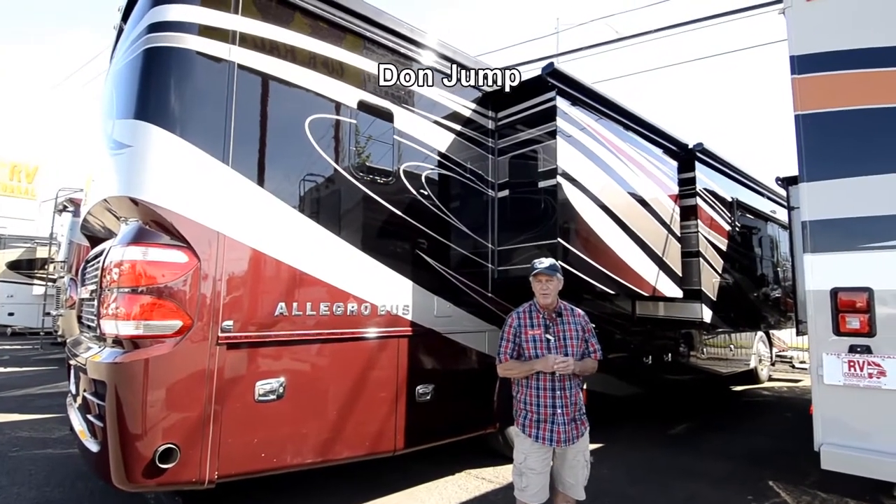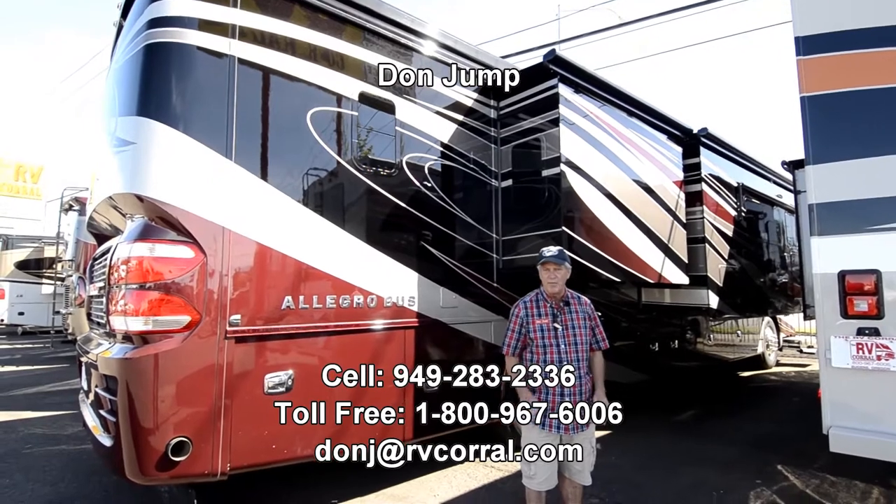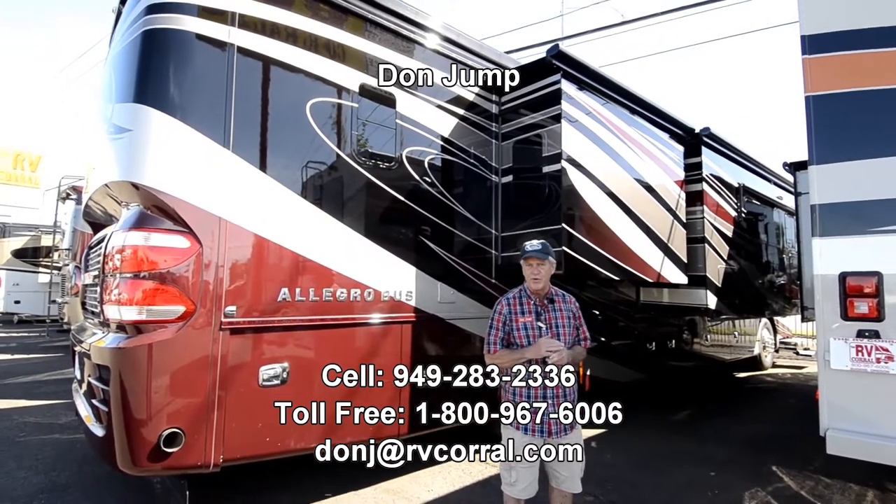Morning. Thanks for stopping in at the RV Corral. My name is Don Jump. I've been with the RV Corral for a couple of years, but I've been selling RVs for 31 years.